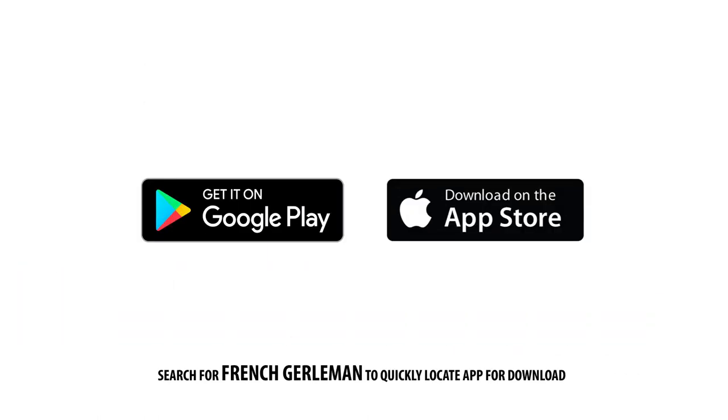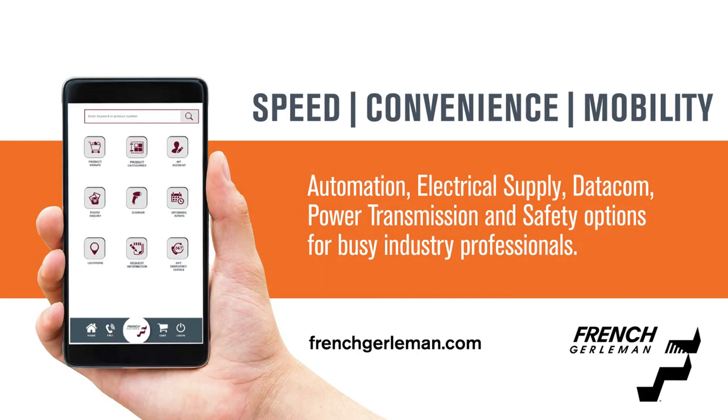Take the next step and download our free iPhone and Android compatible app from the App Store or Google Play. And count on French Gerleman for flexible options that offer speed, convenience, and mobility.